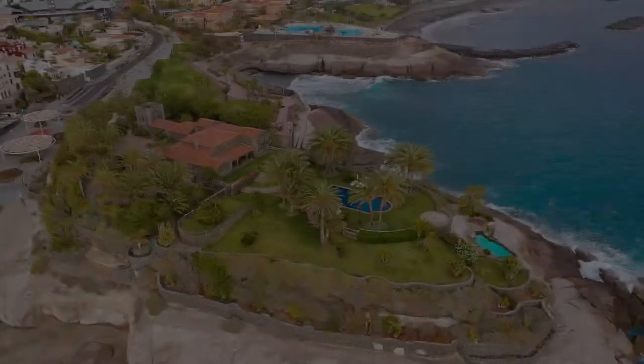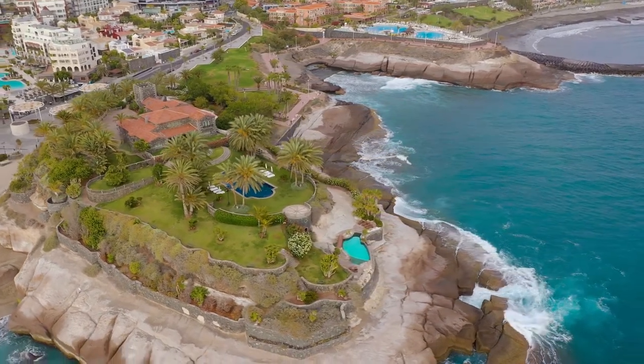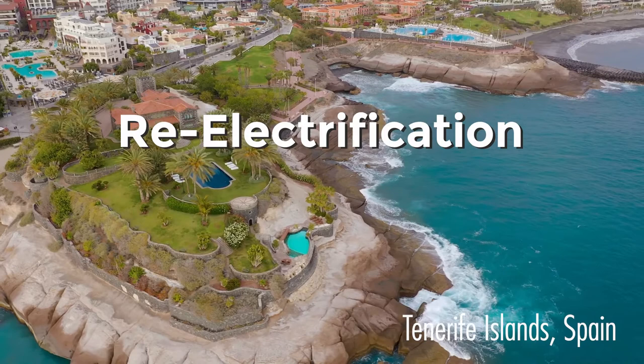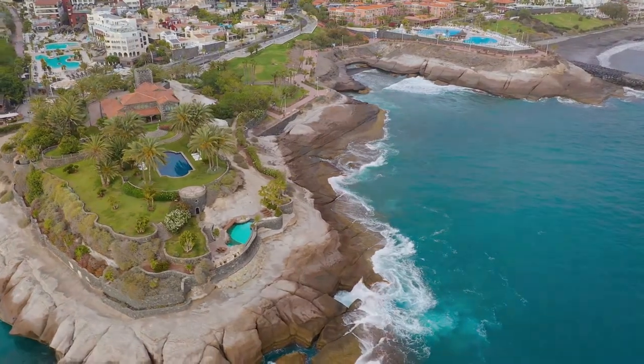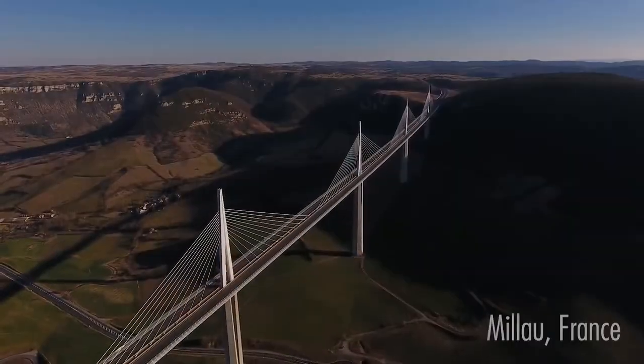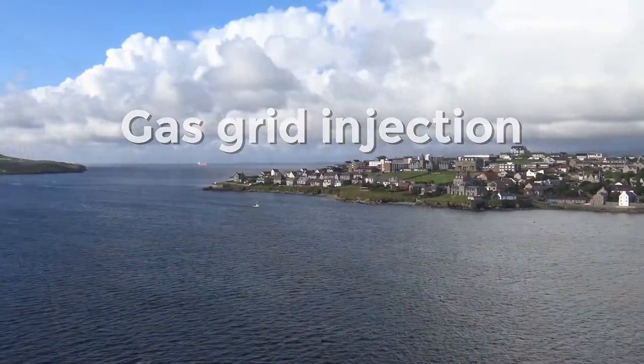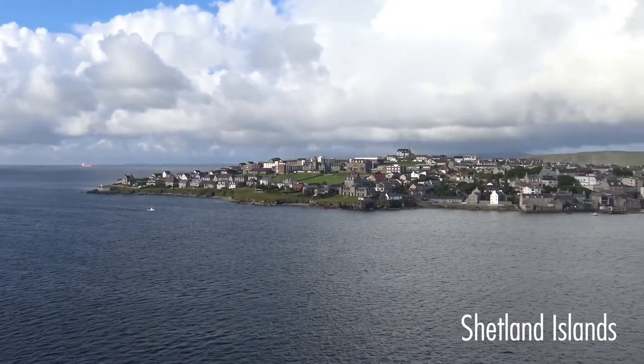To bring this technology to real-world implementation, three business cases have been concluded by SEER, covering isolated site electrification in Tenerife Islands and Edinburgh, Scotland; gas grid injection in Milau, France and Shetland Island in Scotland; and mobility applications in Milau and Hoffman, Iceland.